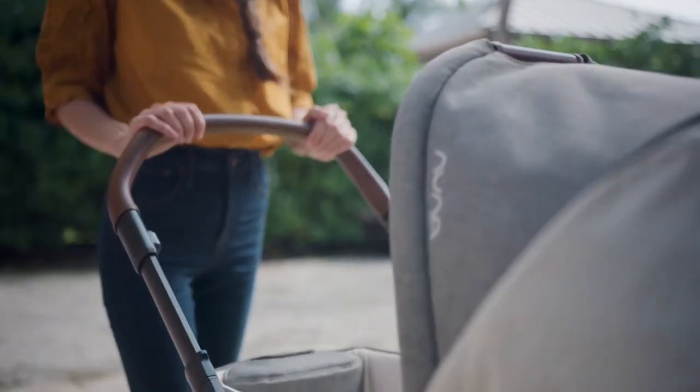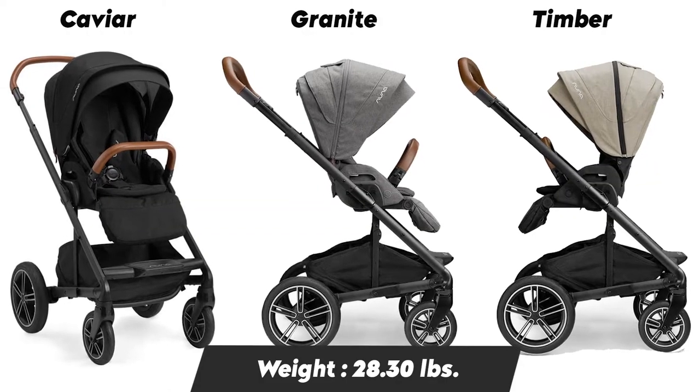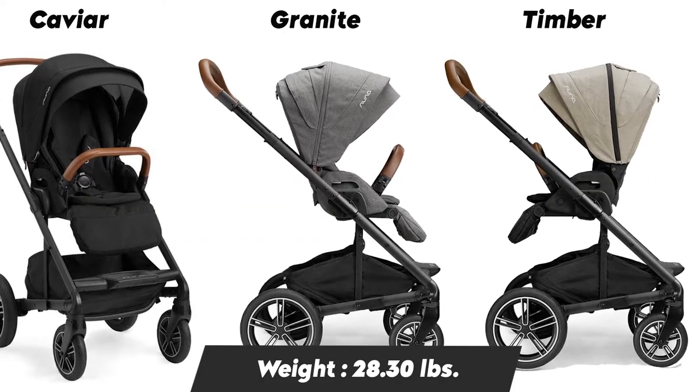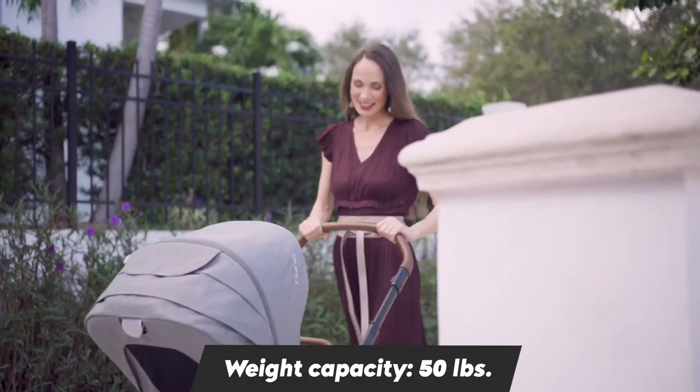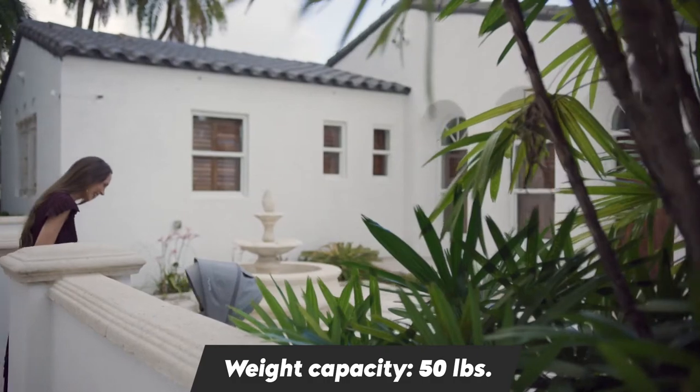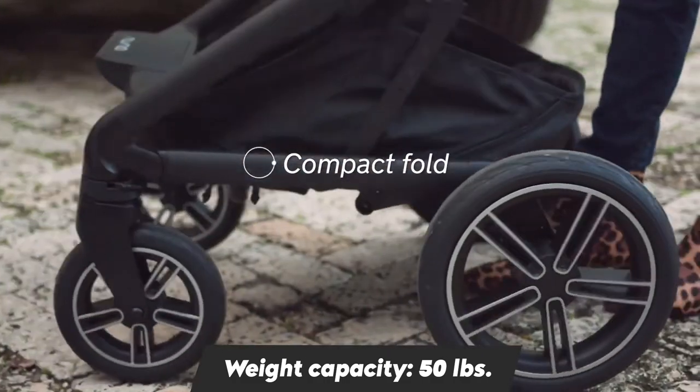The Nuna Mixx Next can maneuver on any terrain with softer suspension and rubber wheels. It is much lighter in weight and suitable from birth. It can turn around a full 360 degrees in really tight spaces. The folding and reopening of the stroller is very easy.